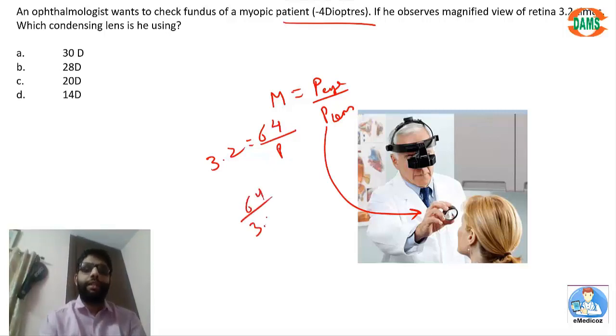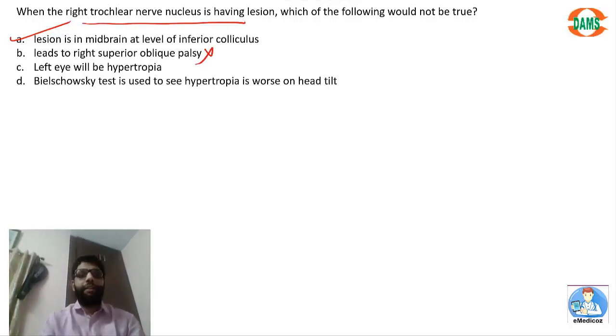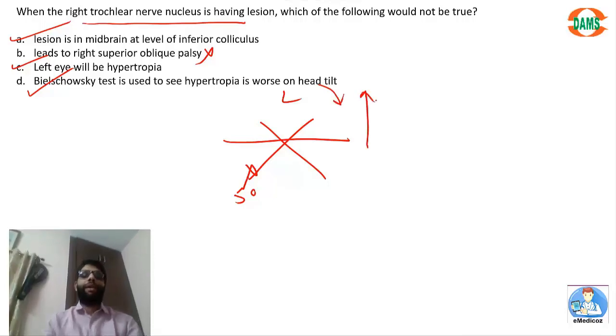To calculate the condensing lens power: 64 divided by 3.2 = 20 diopters — that is the answer. Regarding the right trochlear nerve nucleus: it is present in the midbrain at the level of the inferior colliculus. The trochlear nerve decussates, so a right trochlear nerve nucleus lesion causes left superior oblique palsy. Left SO palsy means the left eye goes up — left hypotropia. In Bielschowsky's test, hypotropia worsens on head tilt to the same side (left); therefore the patient compensates with a right head tilt. In SO palsy, the patient presents with the opposite head tilt.